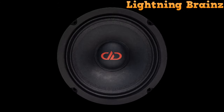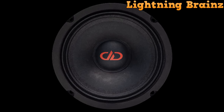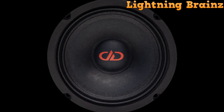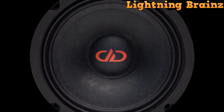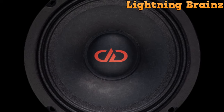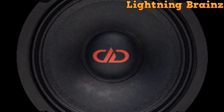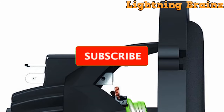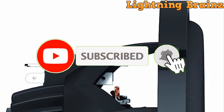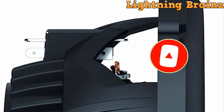And that concludes our exploration of the Top 5 Best 6.5-Inch Car Speakers of 2023. We trust you've savored this in-depth journey into the world of exceptional audio solutions that can truly revolutionize your car audio experience. If you found this video enlightening and valuable, please give it a thumbs up and share it with your fellow audiophiles. If you haven't already, make sure to subscribe to our channel and ring that notification bell, ensuring you're always in the know for our upcoming tech reviews and recommendations.